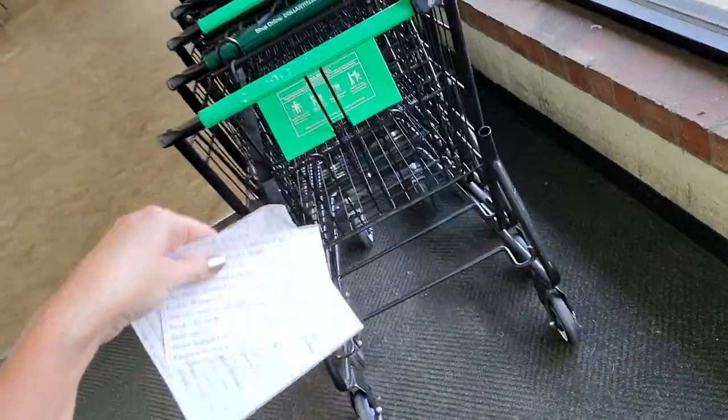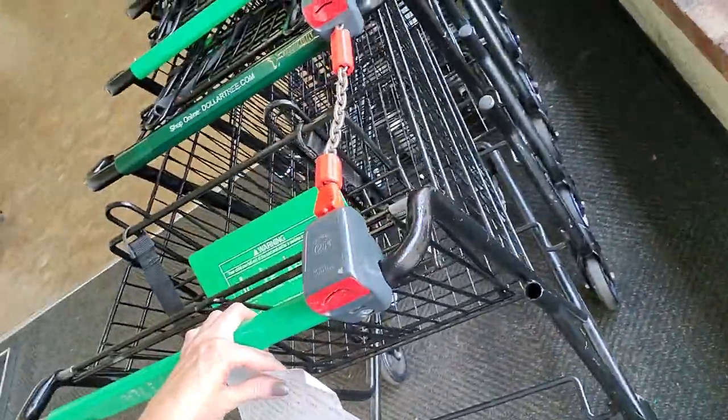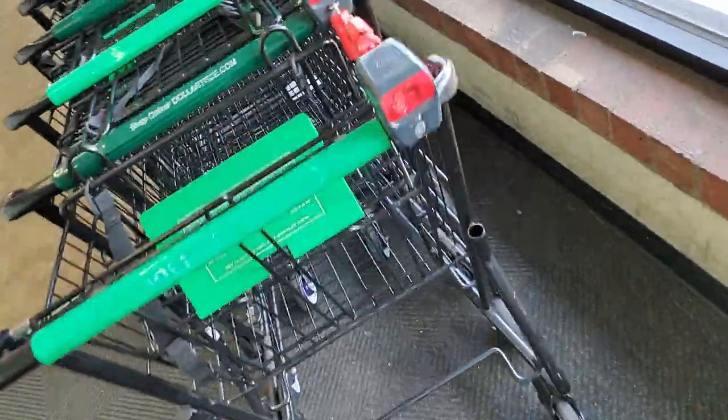Alright, we come in here. Oh snap, look they have the 25 cent — when did they go to that? It's like Aldi. Now that is not normal in the USA. I'm gonna go get a quarter. Hold on. Alright, I'm back with my quarter.